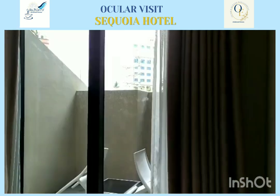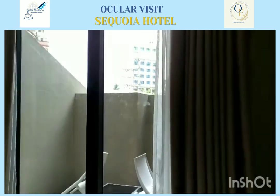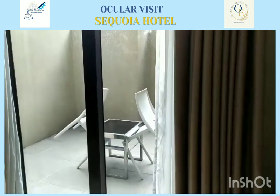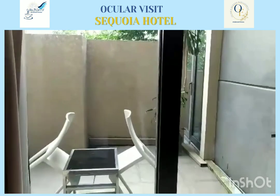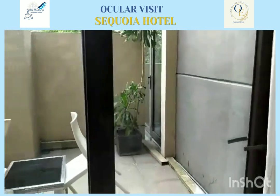So, this is called the Superior with Balcony room. It is located on the second floor so it can be contained there.